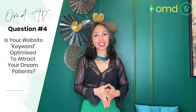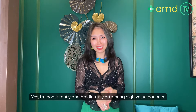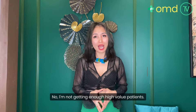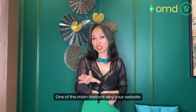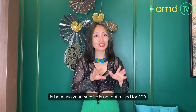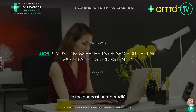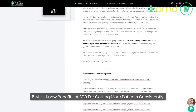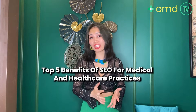The next question is: is your website keyword optimized to attract your dream patients? One of the main reasons why your website is not attracting your dream patients is because it is not optimized for SEO, or search engine optimization. In episode 110, we mentioned the top five benefits of SEO for medical and healthcare practices, and three of the top reasons are worth highlighting here.